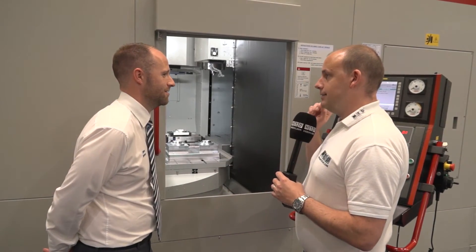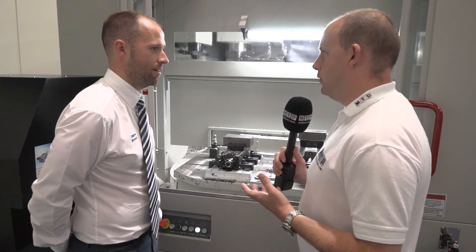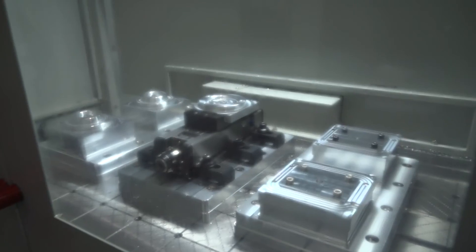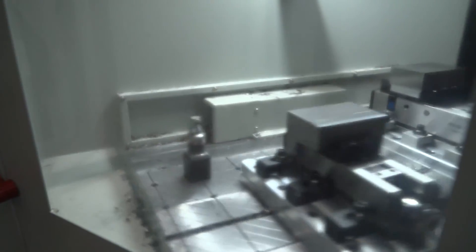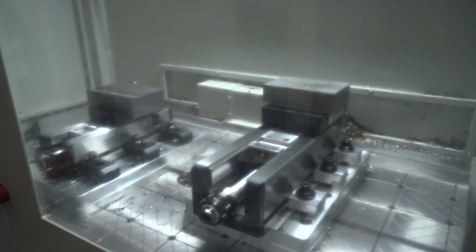Let's go and have a look at table number two, the loading station. So this is where it all happens — this is where the engineer would load the componentry? That's correct. The other side of the screen would have the live spindle machining, and the operator would stand here unloading, cleaning down, washing down, and then loading the raw billet. And no risk of coolant and swarf access in this area? No, it's all fully guarded.